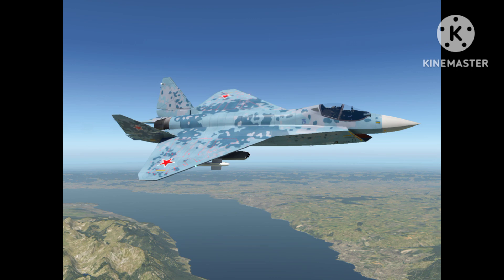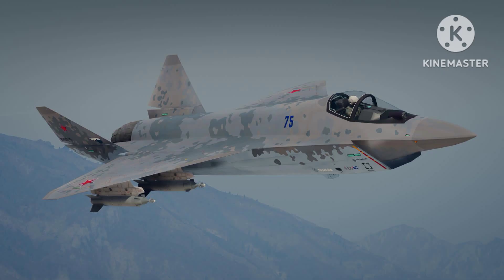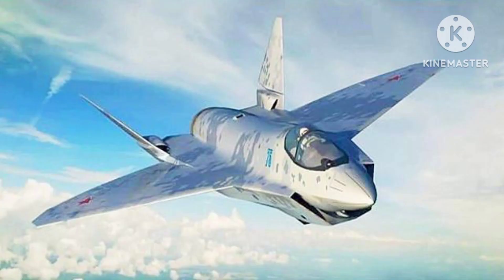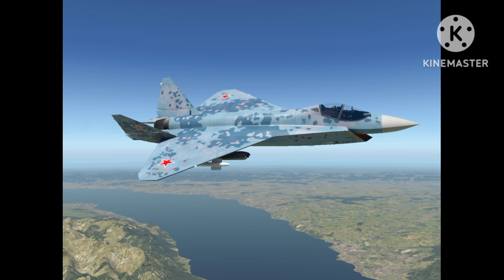The Su-75 Checkmate is still in development and has not yet entered production. Sukhoi has stated that the aircraft will be available for export to international customers, and they have already received interest from several countries. The aircraft is expected to compete with other fifth-generation fighter jets such as the F-35 Lightning II, the Eurofighter Typhoon, and the Chengdu J-20.